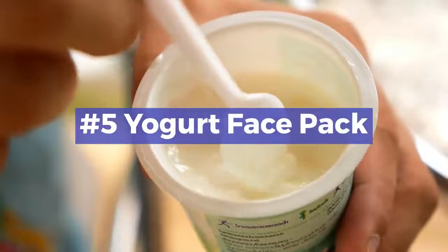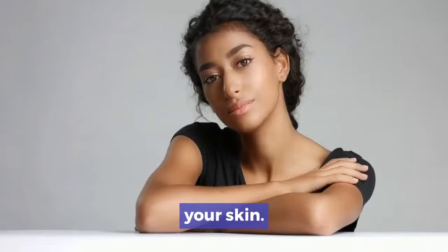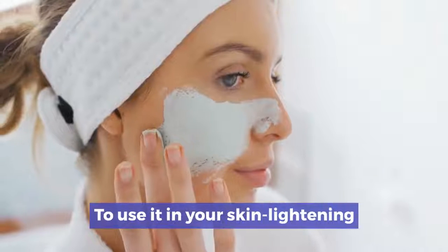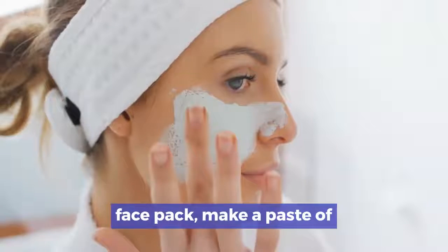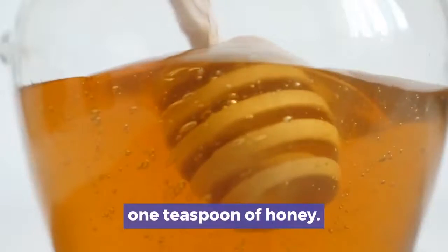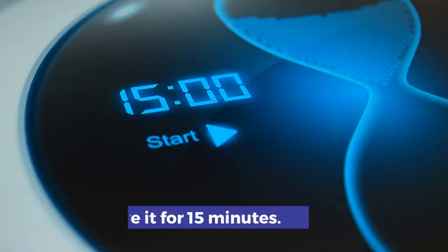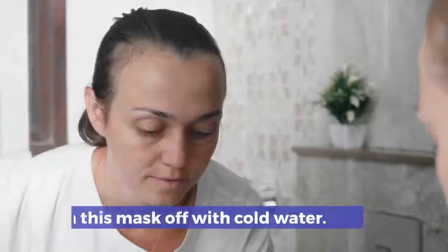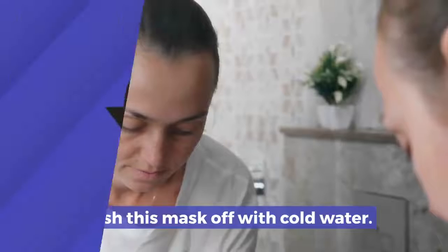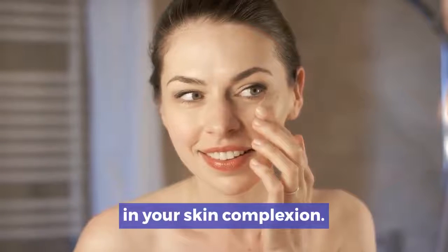Number 5: Yogurt face pack. Yogurt is really effective in lightening your skin. To use it in your skin lightening face pack, make a paste of two teaspoons of plain yogurt and one teaspoon of honey. Mix this paste, apply it to your face, and leave it for 15 minutes. Wash this mask off with cold water. If you repeat this procedure, you will notice the difference in your skin complexion.